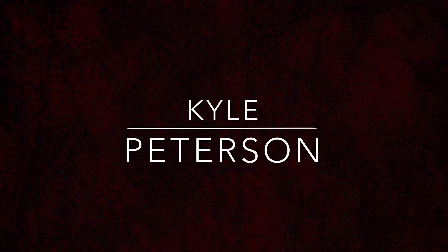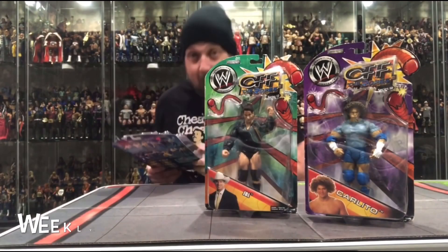Today on the channel we got a cool one — the two-pack of the year, possibly — Mr. T and Roddy Piper, Mattel Elite. Welcome everyone, Kyle here and welcome back to the channel. Today we got a special unboxing. You guys know I love the Hot Rod, one of my favorite wrestlers of all time, so I got my Hot Rod shirt on for this review.